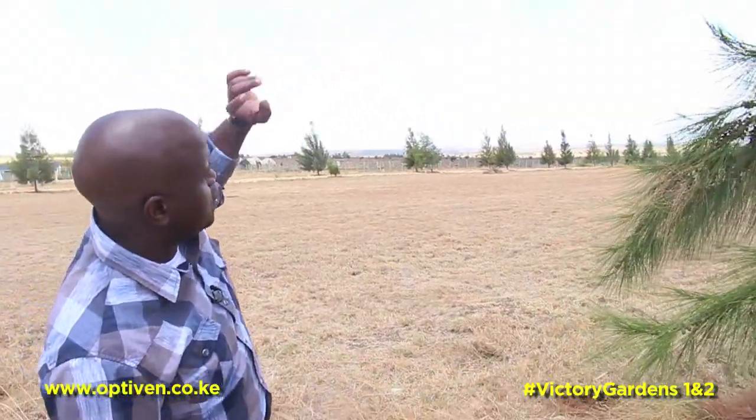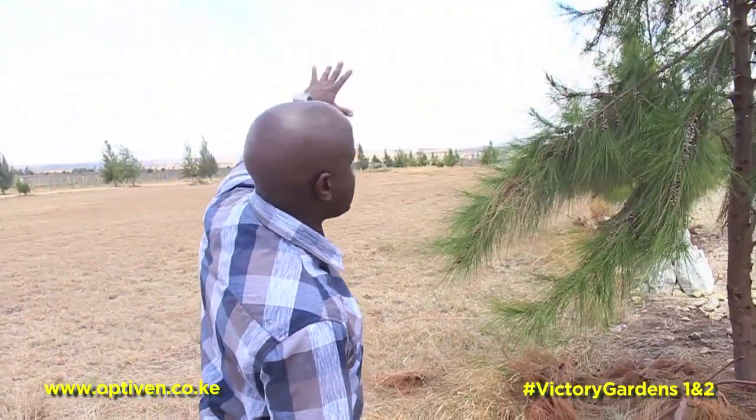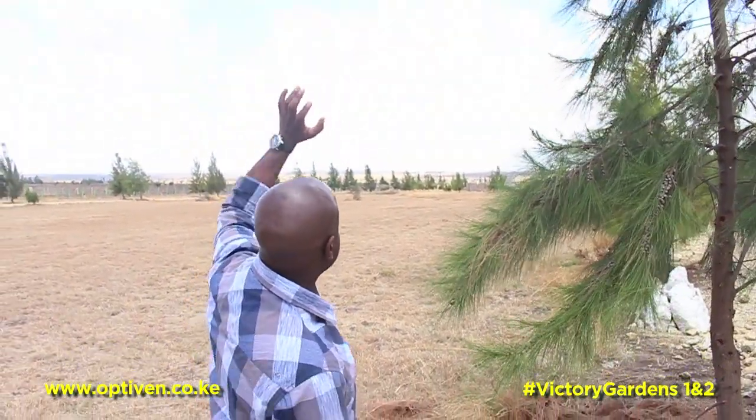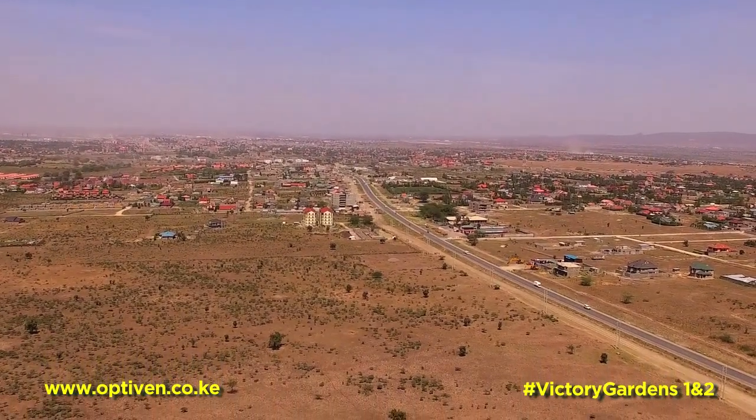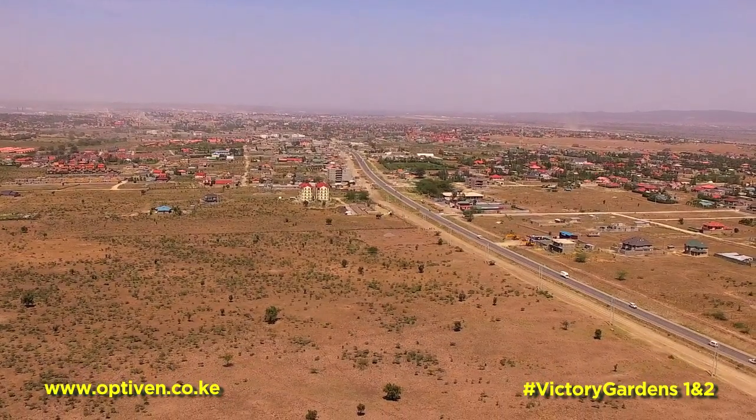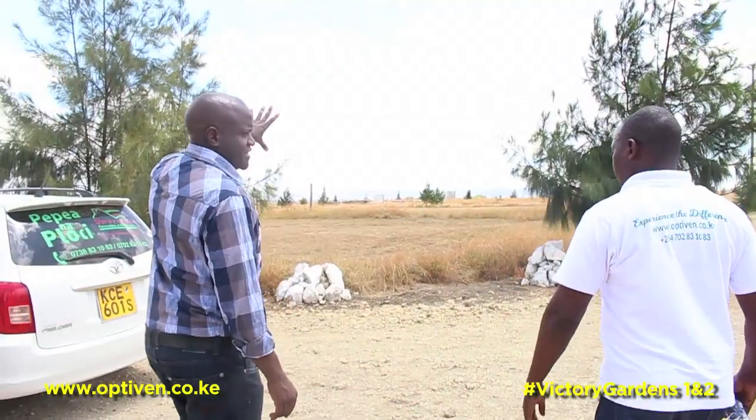And as you can see, if you look all the way, you can see Nairobi on the other side. I would say the view is beautiful at night when there is light. And on the other side is Kitengela town.